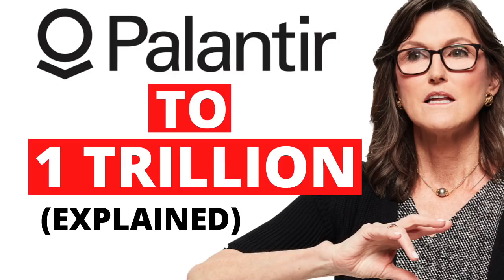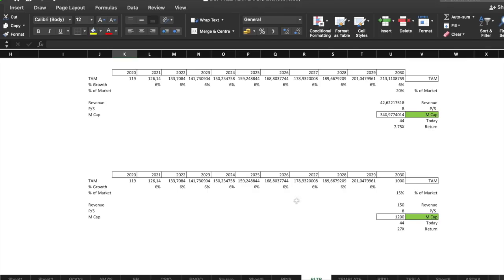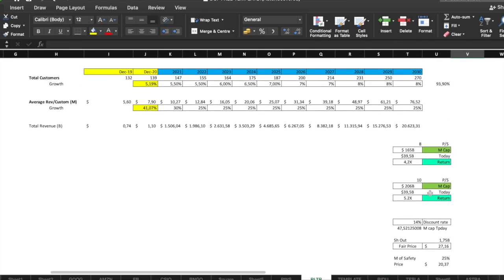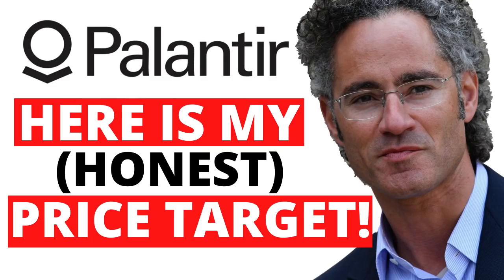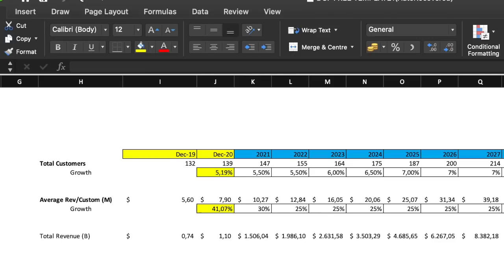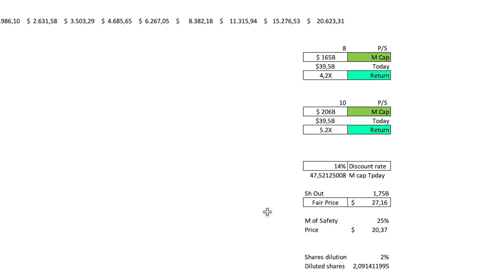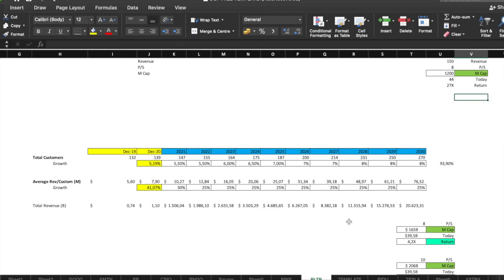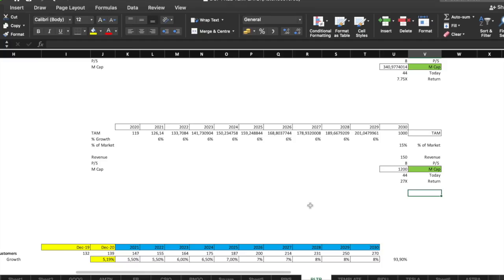I've already done a couple of videos about Palantir. The first one was the bull case scenario where we analyzed what Palantir can do — that was a 7.75x — and then the trillion dollar scenario. Then I did a later video where I tried to estimate my honest take on Palantir by estimating total customers and average revenue per customer. I mentioned in that video that the main difference between the more natural scenario and the trillion dollar scenario is just about scalability.